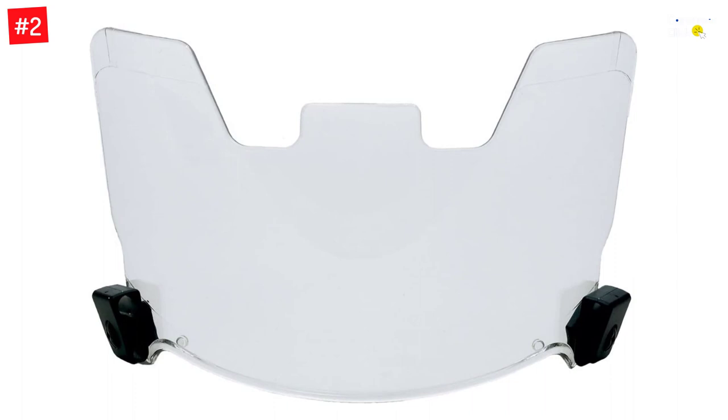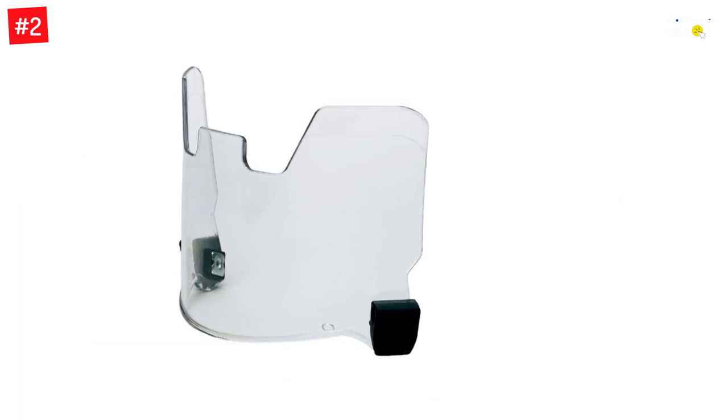This clear football visor is made of 3mm thick, distortion-free polycarbonate lens. The clear lens is treated on both sides with anti-scratch and anti-fog coatings.